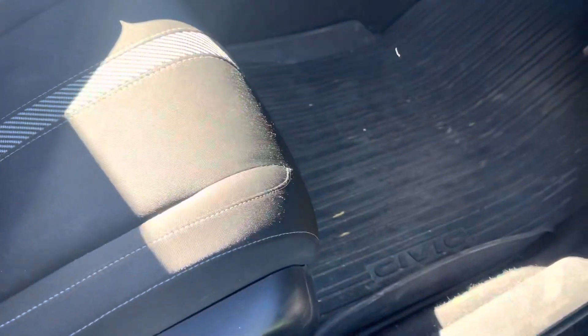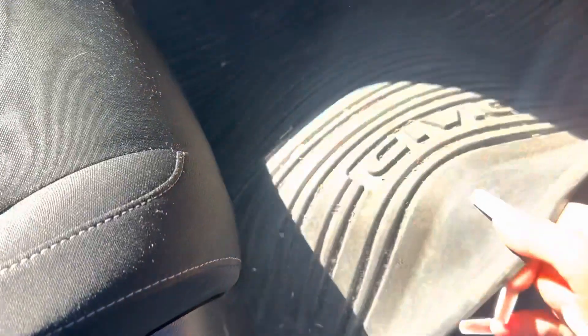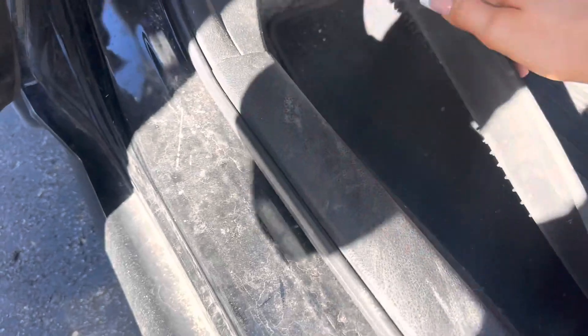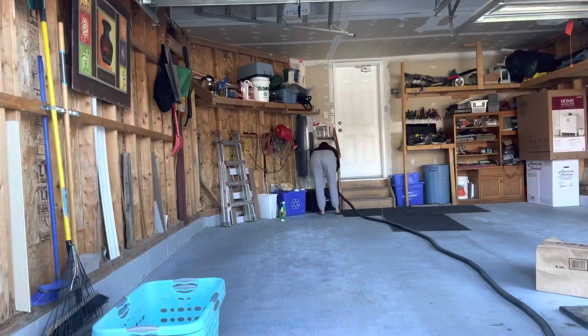We're going to start by taking out the mats. These are the winter mats — I just keep them year round so the carpets don't get even dirtier. Look at how much dust is coming off — disgusting! I even found a french fry in this car. No more eating in my car! We're going to take out all of these mats and start cleaning.